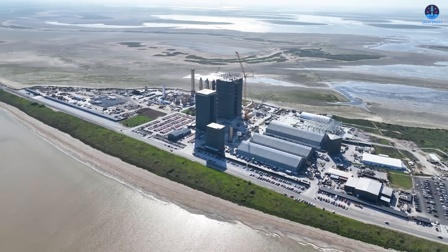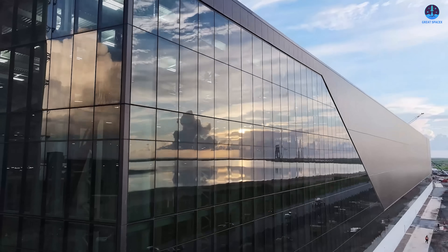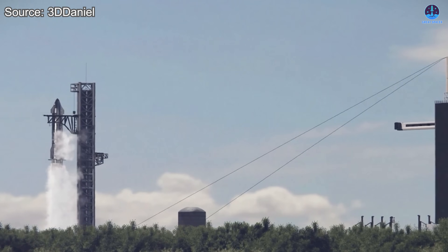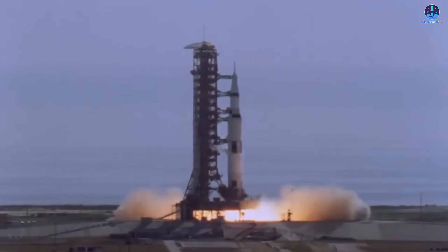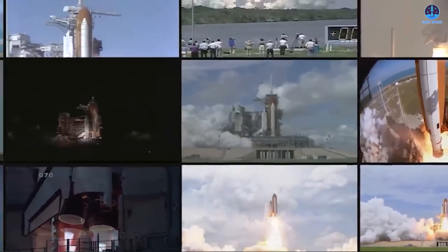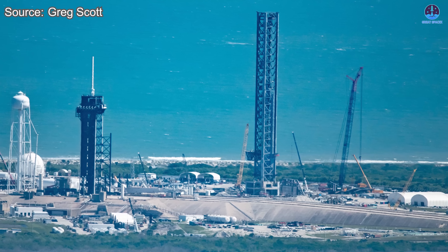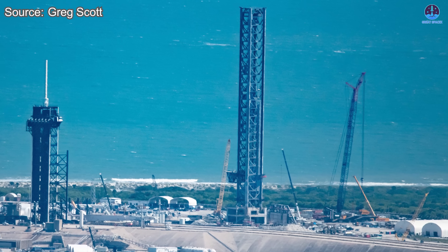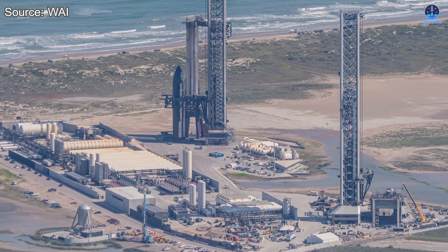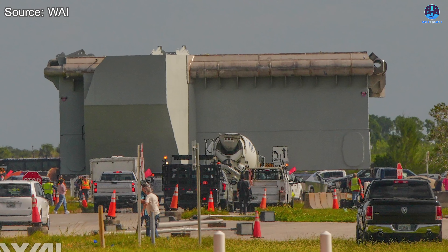Alongside Starbase in Texas, Florida is quickly rising as the second great center of Starship operations. A rocket as monumental as Starship could never be absent from Florida, the historic heart of America's space industry and the place where so many legendary missions have taken flight. Florida's facility often trails behind Starbase, yet that does not diminish its importance — it represents Starship's expansion into a more mature operational phase.